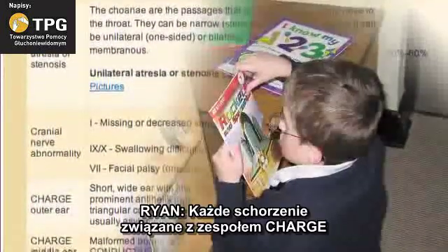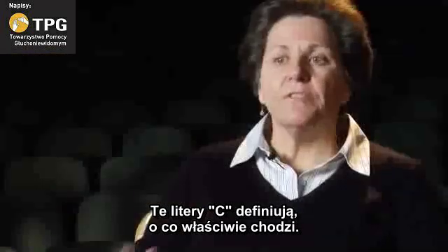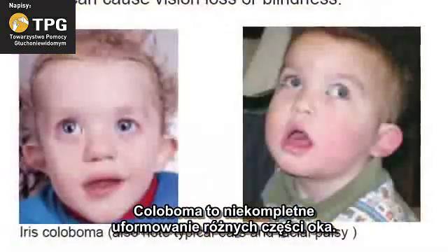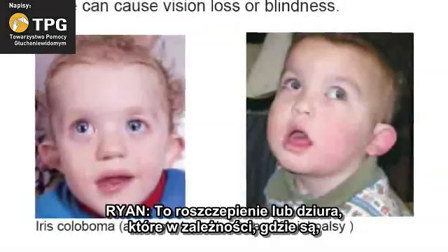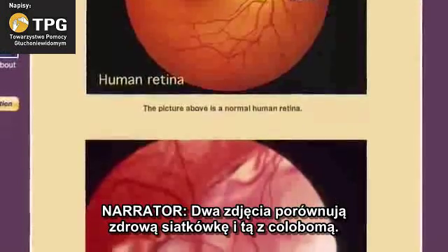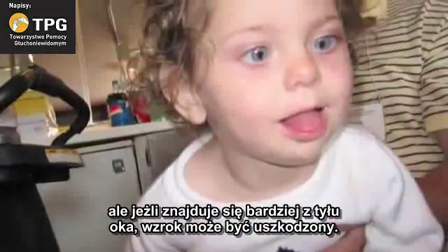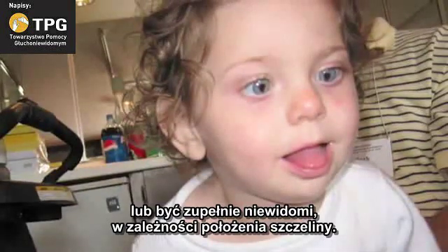Every single condition related to CHARGE syndrome has a wide spectrum from very mild to very profound. The coloboma would lead to vision issues from mild to profound. The coloboma is an incomplete formation of different parts of the eye — it's a cleft or a hole. In photos, two toddlers appear to have misshapen pupils. Depending on where that cleft or hole is will determine vision conditions. If you have a cleft in your iris, vision acuity can still be very good. But if it's further back in the eye structure, it can be more compromised — from very mild vision loss to total blindness.